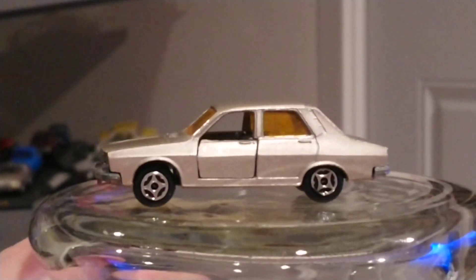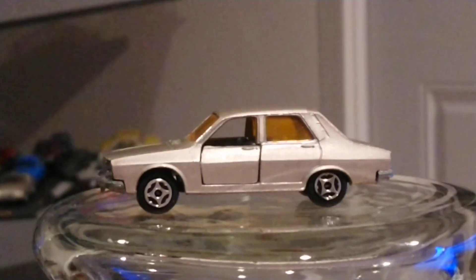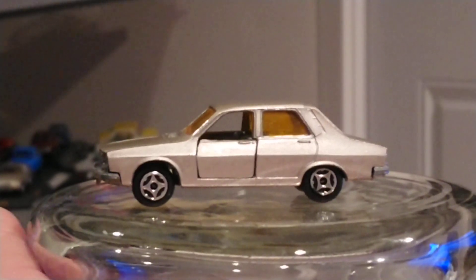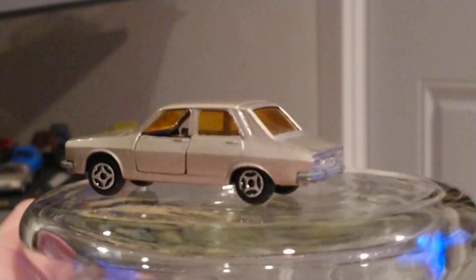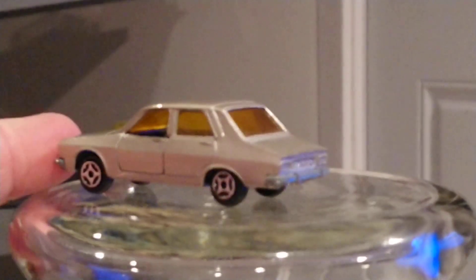Let's flip it around — you can see the doors open on this one. Quite good quality. You can see they had a ventilation detail there. Good quality — I always appreciate good quality toys. All right, let's flip it around one more time.